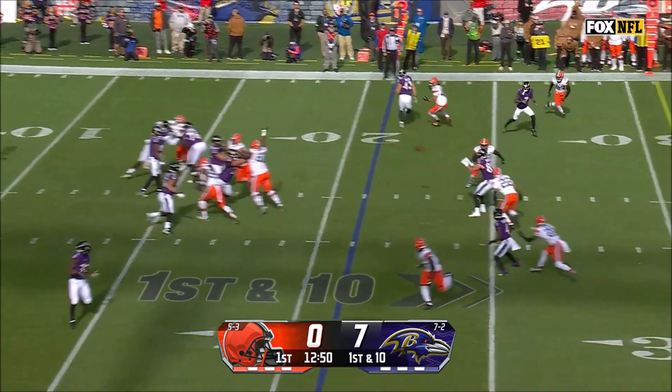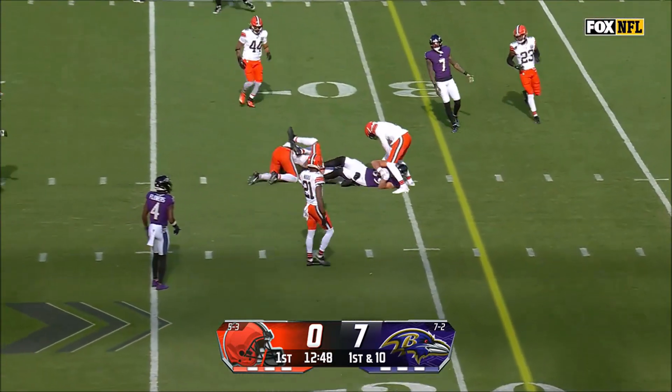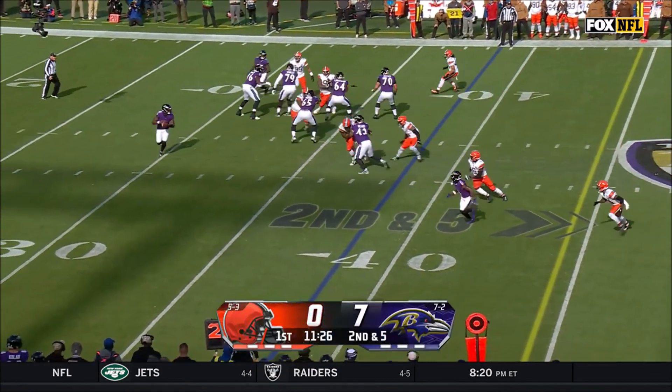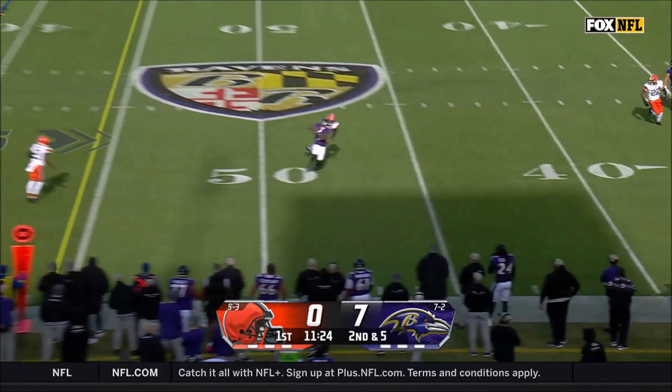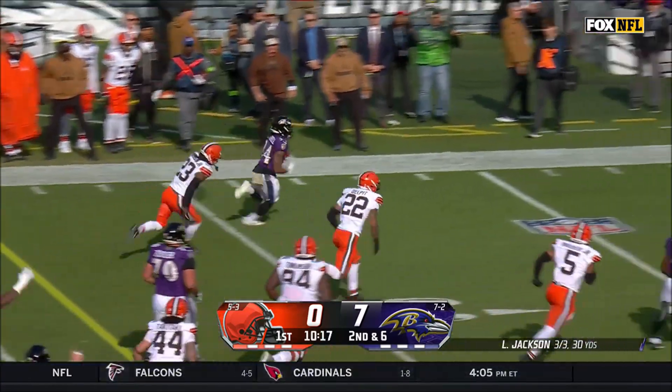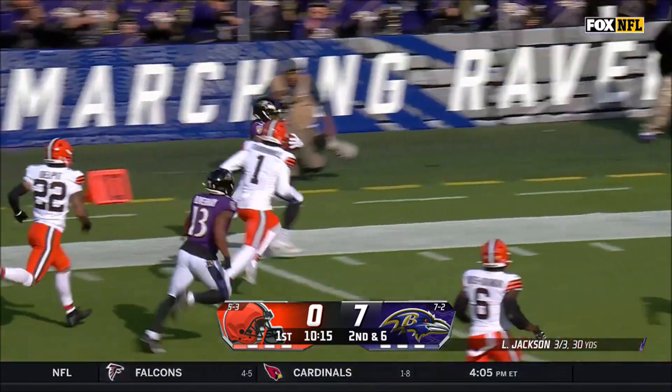Sometime later, Ravens have the ball at first and ten. Lamar Jackson passes to Mark Andrews for eight yards. Three plays later, now second and five, Jackson passes to Rashad Bateman for 18 yards. Then on second and six, Keaton Mitchell runs to his left for 39 yards and a touchdown.